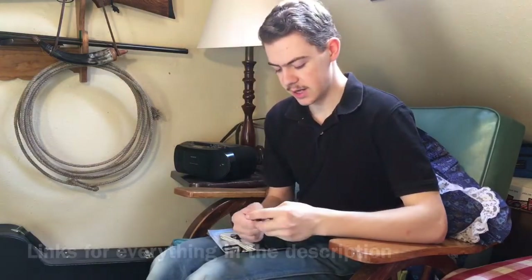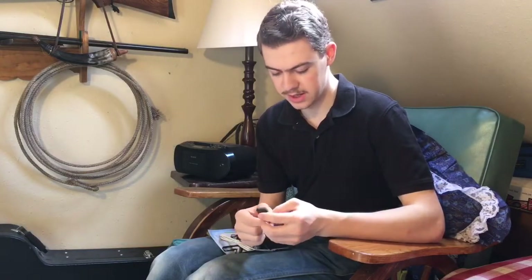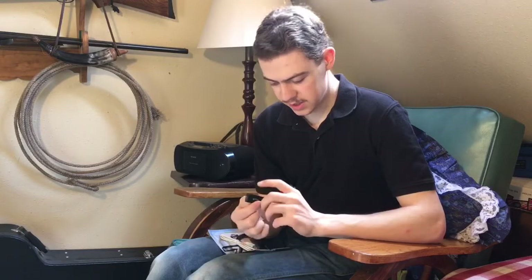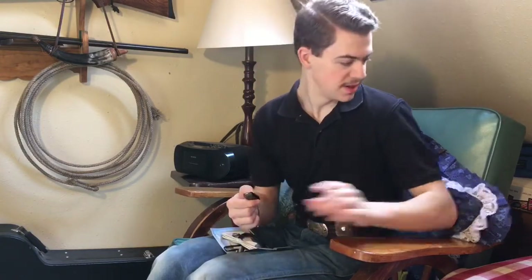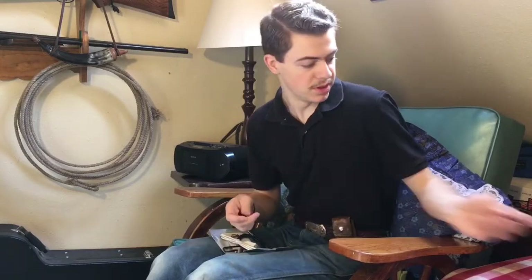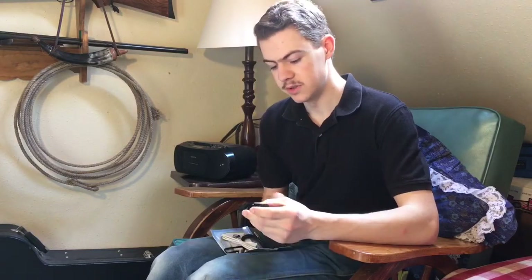I also got a card reader. It's the same idea — USB on one side and a lightning port on the other. It'll read micro SD and full-size SD cards, which is good because my Canon point-and-shoot doesn't take micro SD cards, it takes the big ones. That's going to be great because I'll be able to take the photos off the cards from my cameras and use them in the videos.